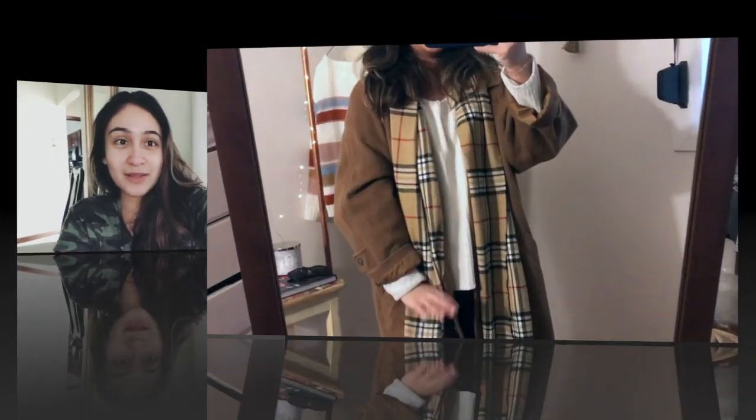Hello everyone! Welcome back to my channel. Today I will be showing you a couple of different outfits that you can wear during the winter time. I hope you guys enjoy this video and don't forget to subscribe. So this is the first outfit.